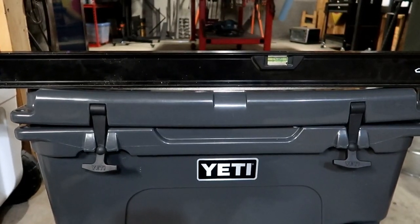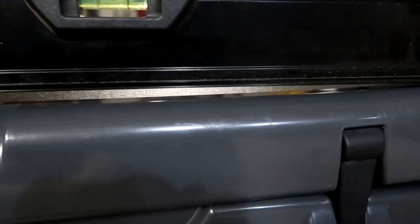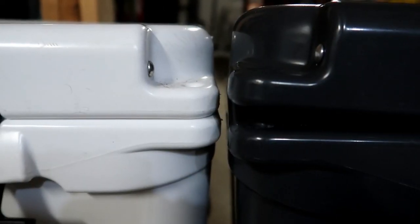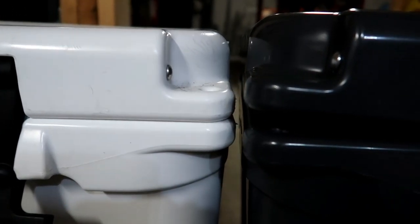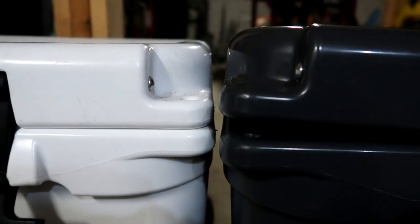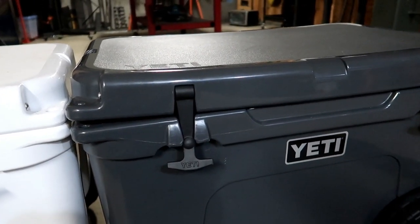There's the 48-inch level on the charcoal cooler, and you can already see there's a huge gap from where the cooler lid bowed. Here's a good shot of the white Tundra Haul next to the charcoal one — you can see there's absolutely no gap on the white one, and then you can see the size of the gap on the charcoal one.